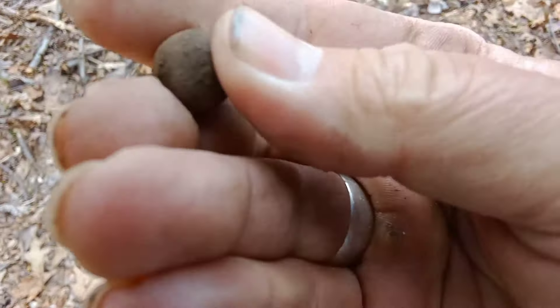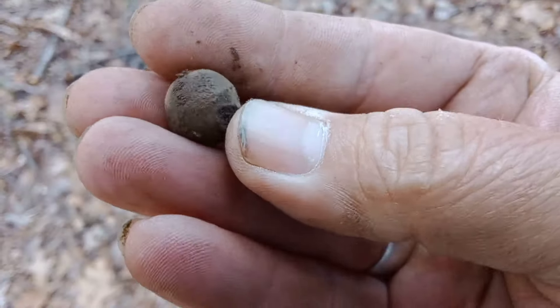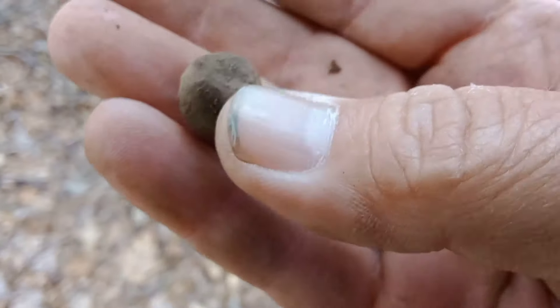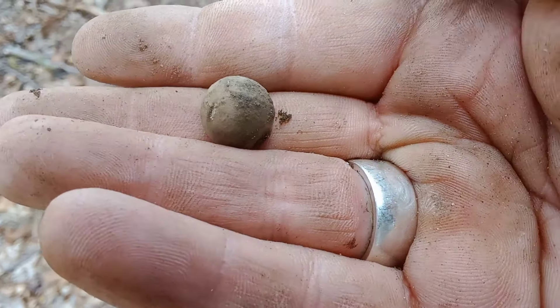Looks like we got a little pistol ball here. It's definitely what it looks like. Way smaller than a musket ball, so I'd definitely say pistol shot or something. Let's go — what a find.